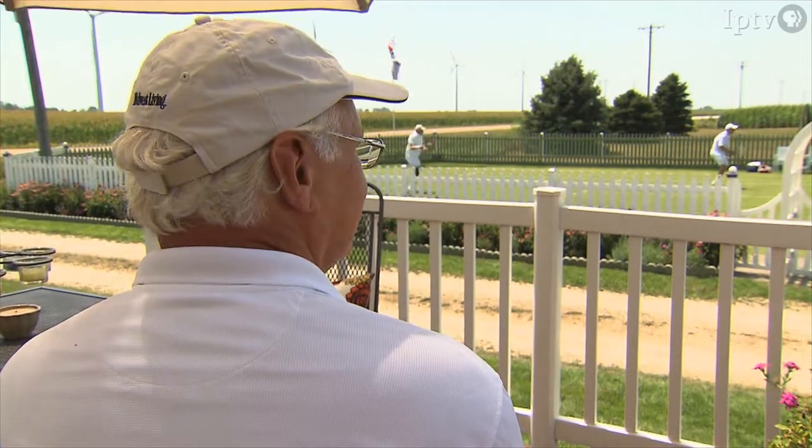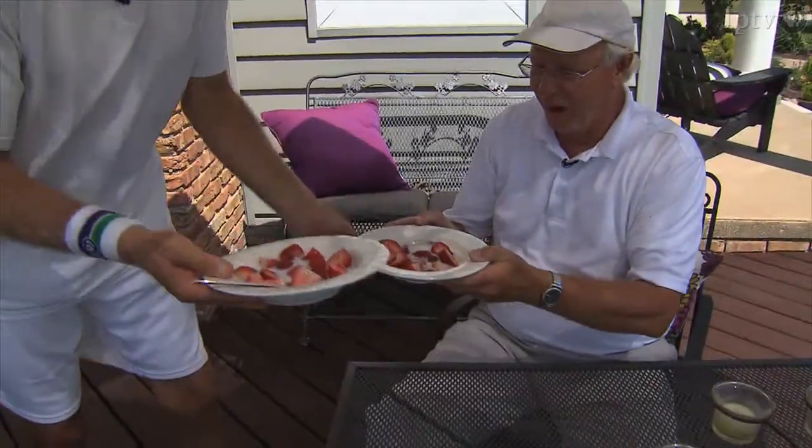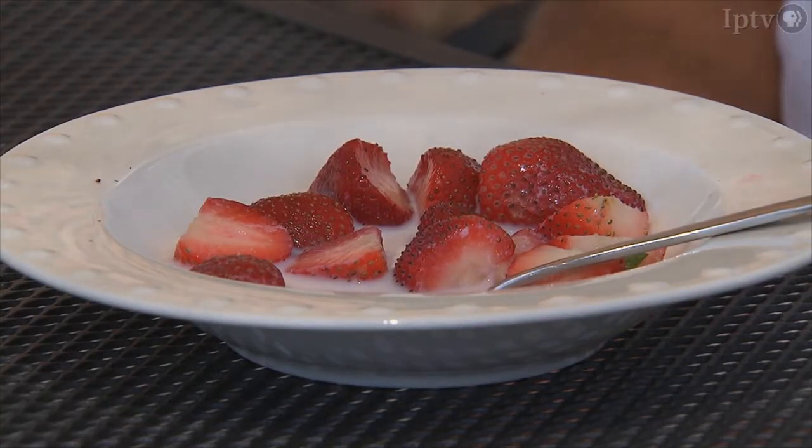I've chased enough tennis balls for one day. It's time to let the Quad City visitors have the court back — I have just as much fun watching from the deck, or the royal box, as they call it at Wimbledon. We thought we'd serve a little bit of the Wimbledon tradition treat here — some fresh strawberries and cream. And that is a Wimbledon tradition: they serve it during the championships. This dessert isn't offered to every visitor, but it is a touch of Wimbledon tradition.